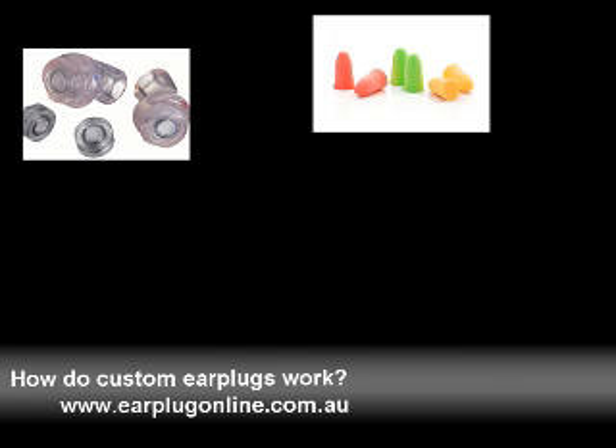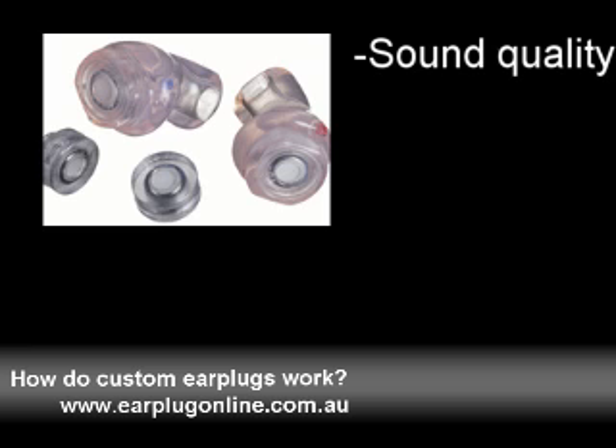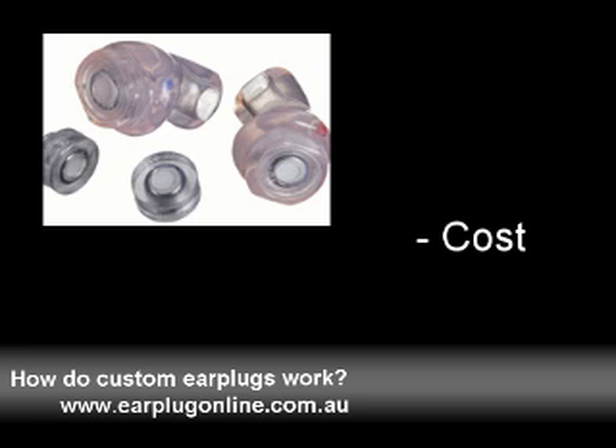Welcome to this short video from earplugonline.com.au. Custom earplugs have many advantages over traditional forms of hearing protection, such as increased levels of sound quality, comfort and cost-effectiveness.